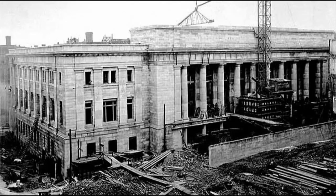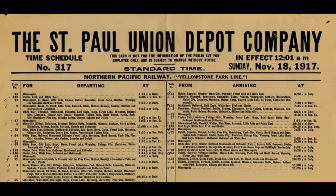This depot is characteristic of other depots around the country that were built during the golden age of rail passenger travel, around 1917 into the early 1920s.